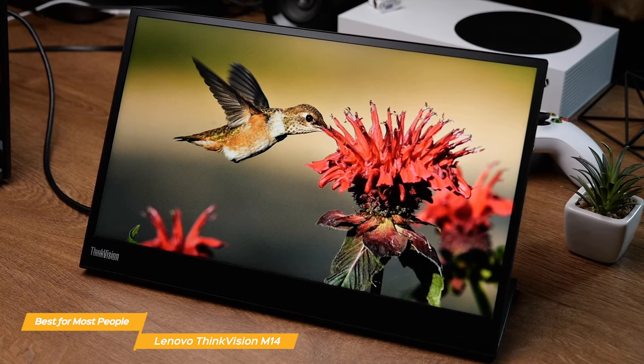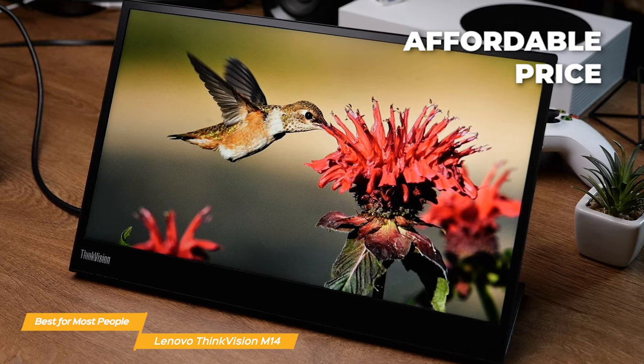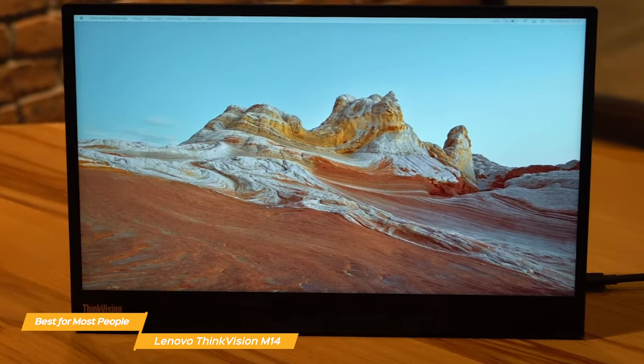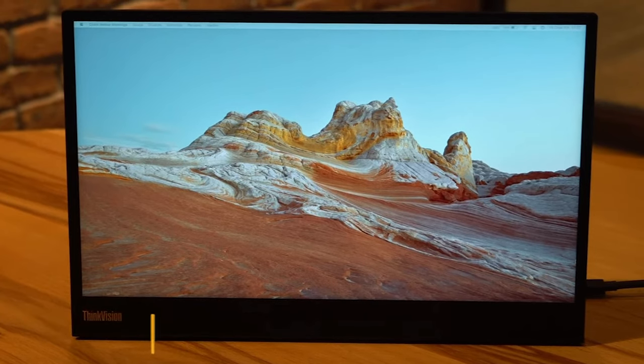Another great thing about the M14 is the affordable price, which is great if you need a quality portable monitor without spending too much. The M14 does everything right for an extremely compact and portable monitor that's ideal for both personal and professional use, thanks to its bright and crisp display.